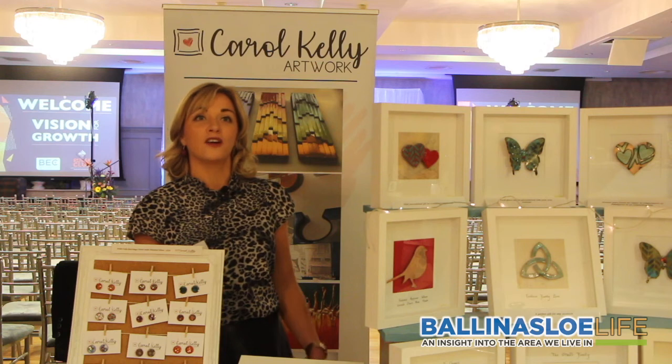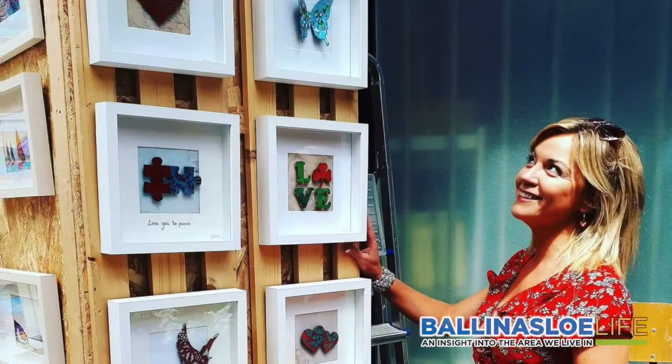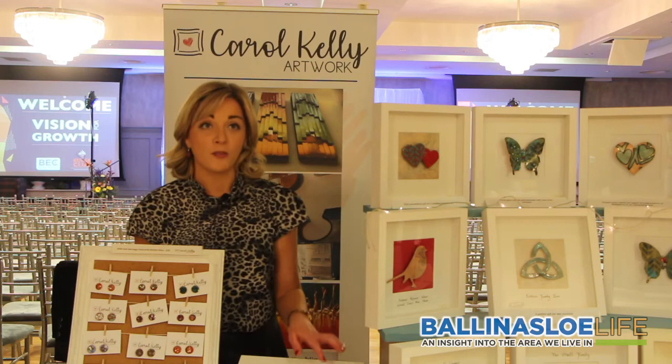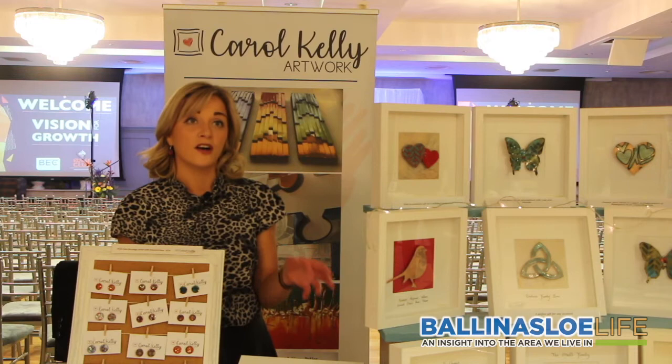I fire glass onto copper — recycled copper — so I make art pieces. I'm from Bannisloe, so obviously it starts up in your hometown. All my work is handcrafted and completely unique. It's all made out of copper cylinders, cut by hand, and then the enamel is fired on. Enamel is a rare craft — it's glass that's melted on in a kiln at over 800 degrees.